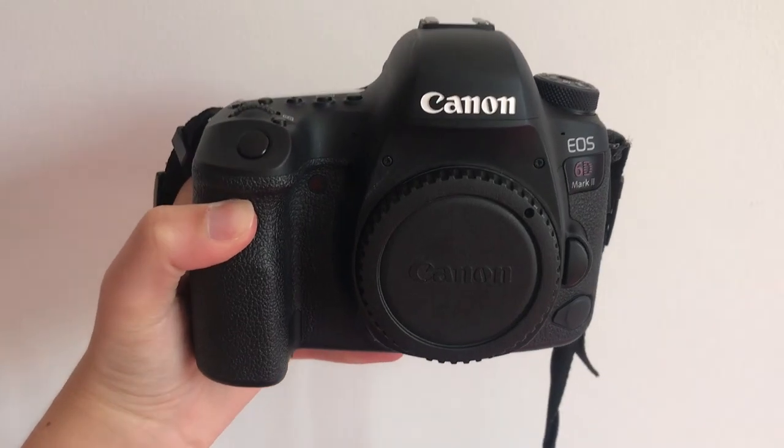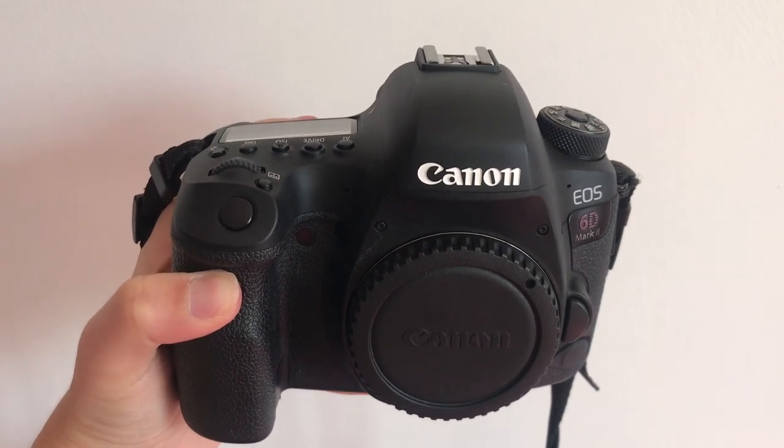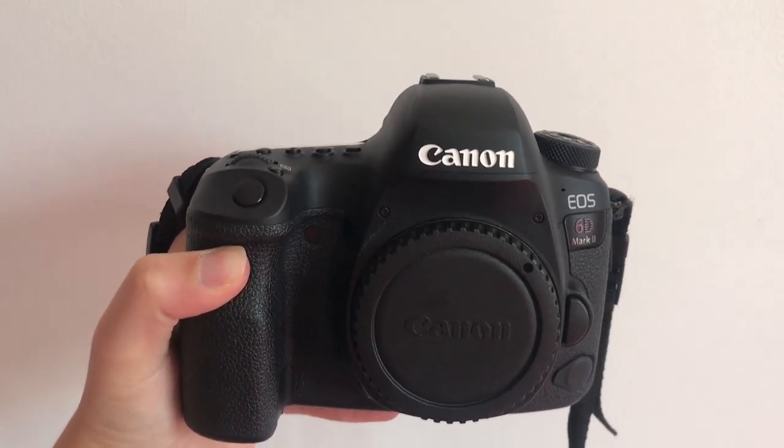So I'm going to start off with the most expensive item, which is my current camera body — I have the Canon 6D Mark II. It is a beautiful camera. It's a full-frame professional camera and it's much more affordable than the 5D Mark II and III, which people seem to rave about.